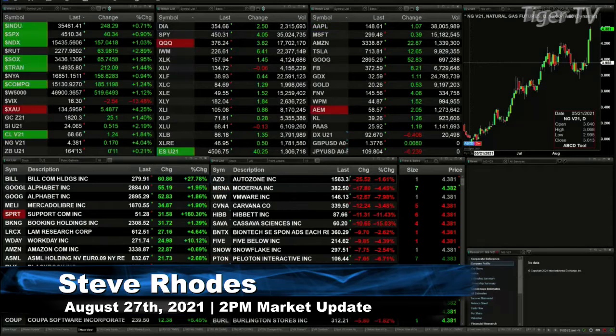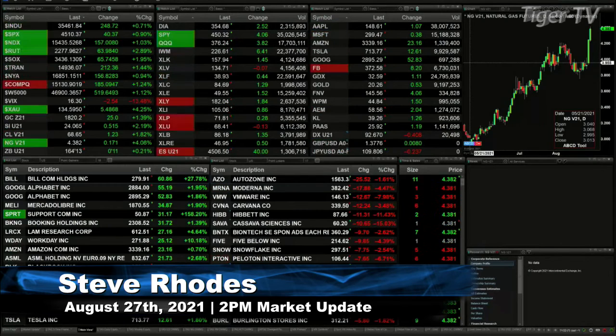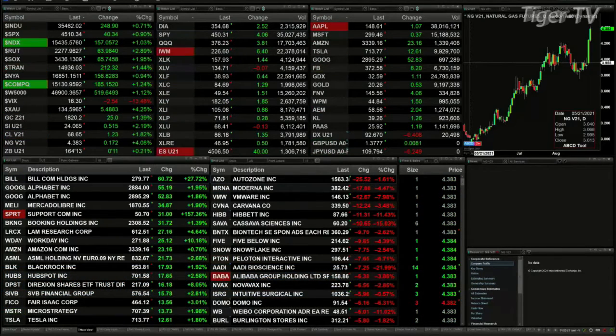So, folks, welcome. This is Steve Rhodes coming to you live from the shores of sunny Delray Beach, Florida. And this is your 2 p.m. update. Currently, we've got all the U.S. indices trading higher. The Dow is up 250, the S&P is up 41, NASDAQ 157, Russell 63 — that's nearly 3 percent to the upside. The semis are up 65 points, 2 percent. The transports are up one and a half percent, or 211 points.